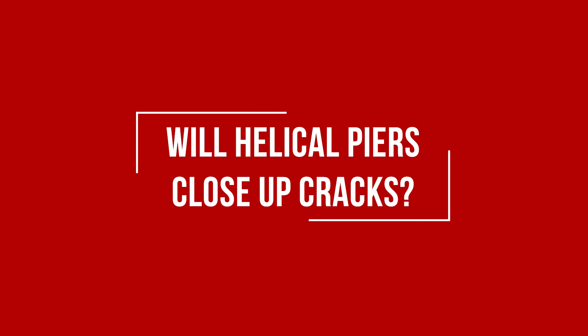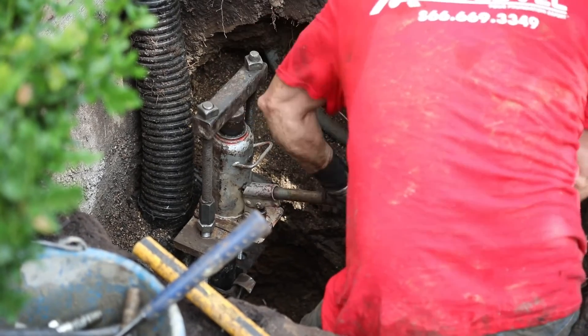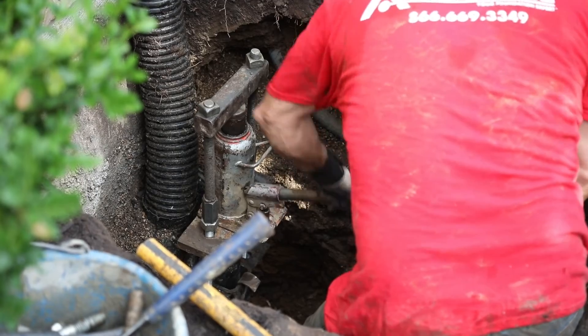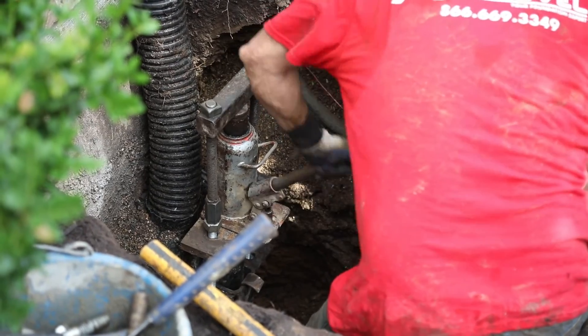When helical piers are installed, cracks on the interior or exterior of a home could close, but this is not guaranteed. The biggest factor on whether or not cracks will close up is how much the house will allow us to push back when installing the helical piers.